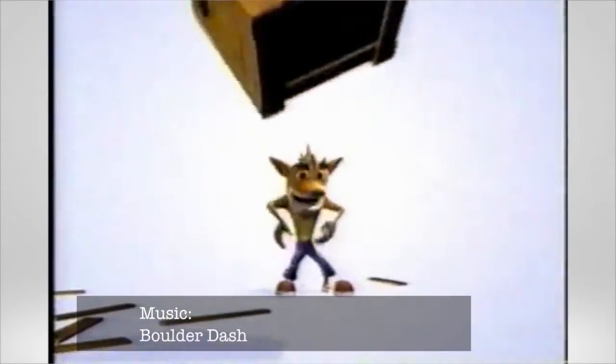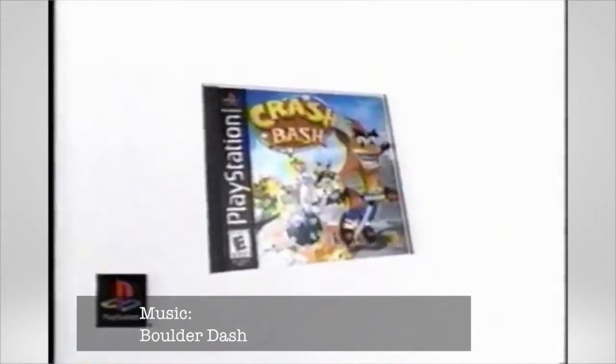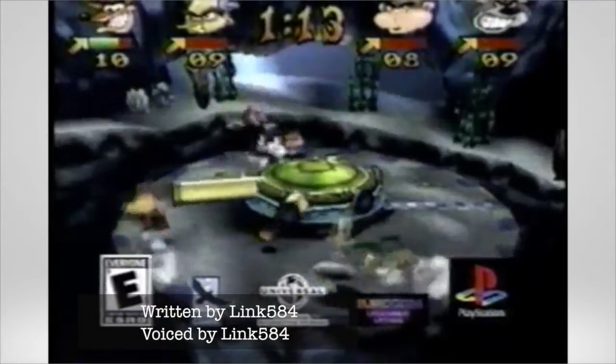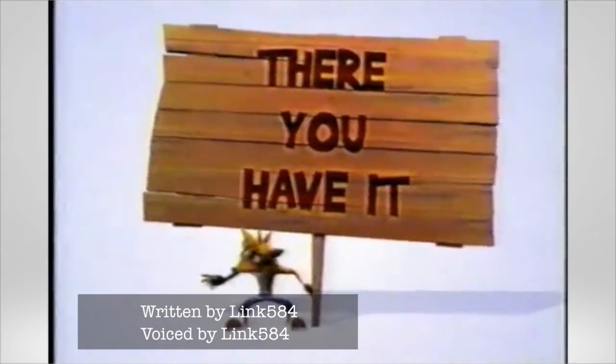Crash Bandicoot — such a classic name dating back to the mid-90s, with memories of PlayStation fun-filled hours. With the recently announced return of Crash at E3 2016, I figured now would be a great time to look back at some of the great merchandise there was to accompany such great classic games.